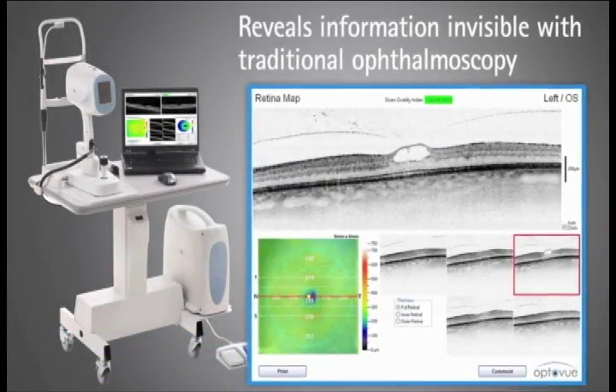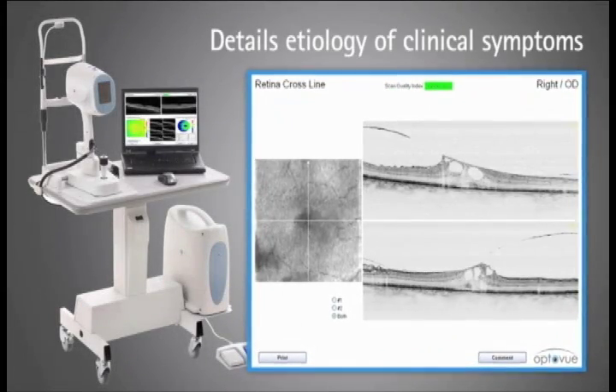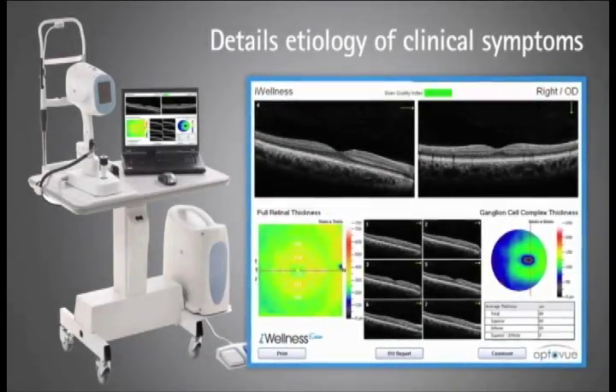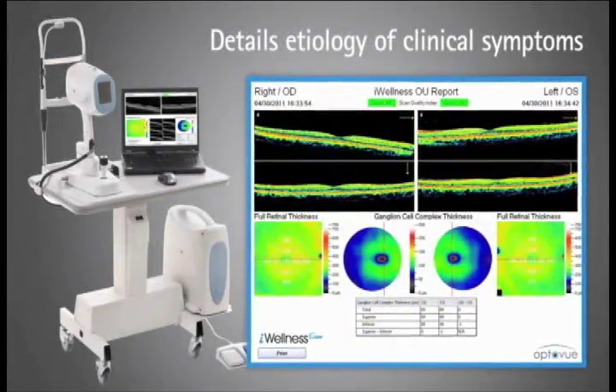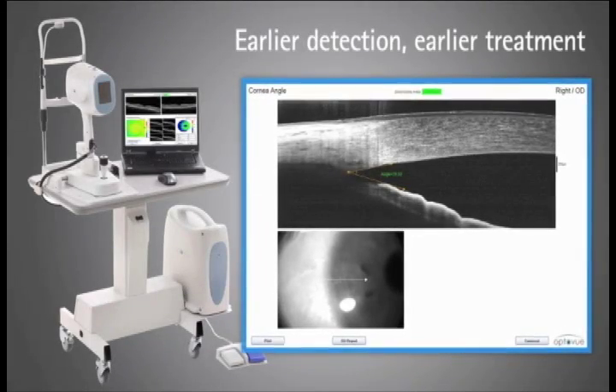Additionally, SDOCT provides a more detailed insight into the etiology of clinical symptoms and signs that cannot be accurately diagnosed based upon clinical observation alone. With a better understanding of the problem, SDOCT may present an opportunity for intervention before an emerging pathology becomes clinically significant.